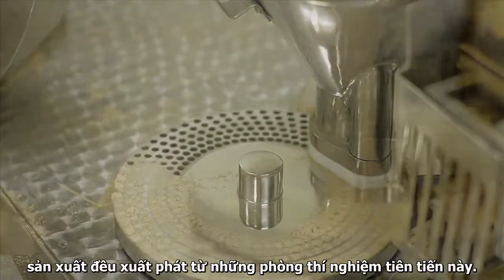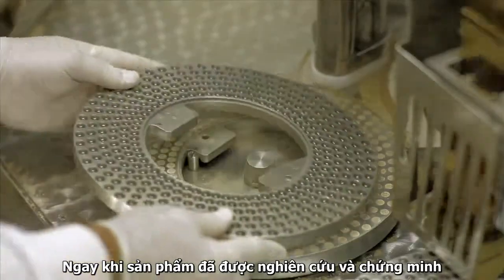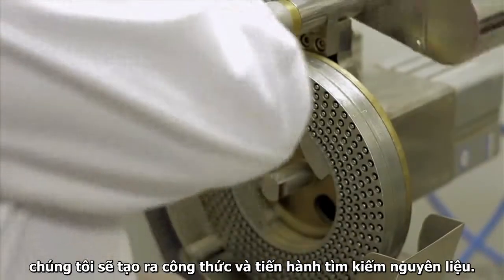Everything that we do in the plant, we first do on a micro-level in the Pilot Lab. Once a product is tested and proven, the formula is finalized and we go shopping for ingredients.